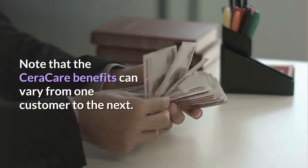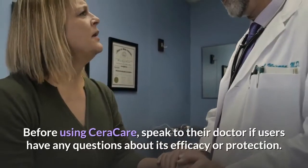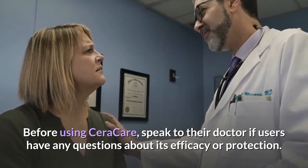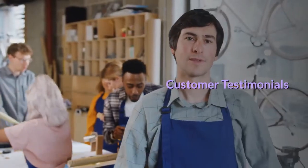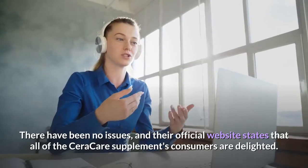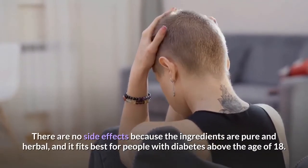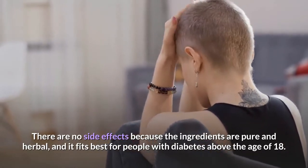Note that Seracare benefits can vary from one customer to the next. Before using Seracare, speak to a doctor if users have any questions about its efficacy or safety. Customer testimonials on their official website state that all Seracare supplement consumers are delighted. There are no side effects because the ingredients are pure and herbal, and it fits best for people with diabetes above the age of 18.